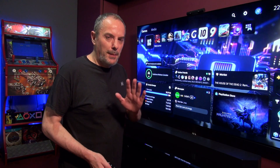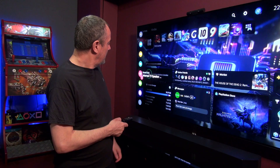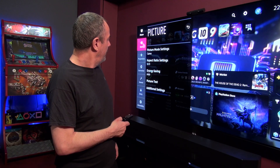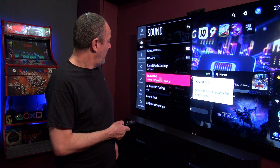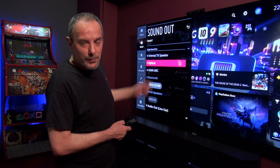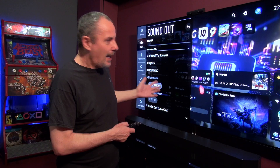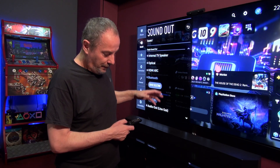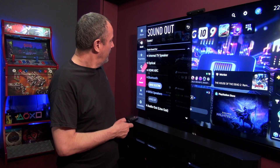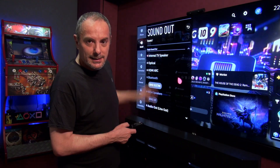Next up, similar to the Bluetooth issue, make sure the sound is being sent to the correct device. On an LG TV like this, go to all settings, then sound, and you can select between different sound out modes: internal speaker, optical, HDMI ARC, or Bluetooth. If you're trying to send sound to an AV receiver and it's not switched on, you won't get any sound. If you want sound from the TV, pick internal TV speaker. Make sure the sound output is set to the right device.